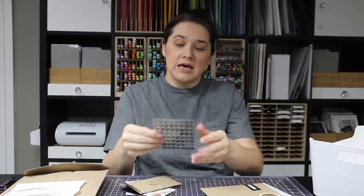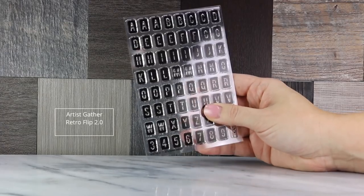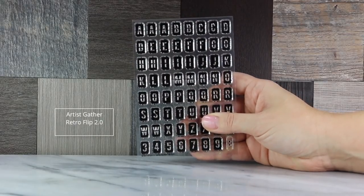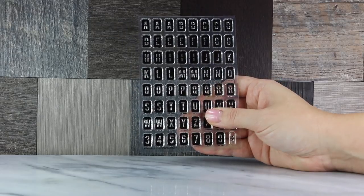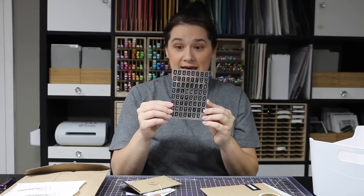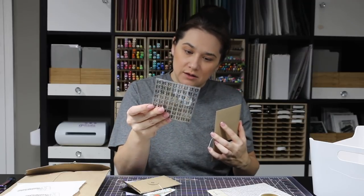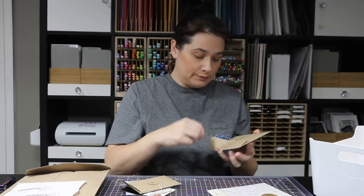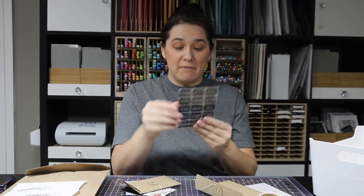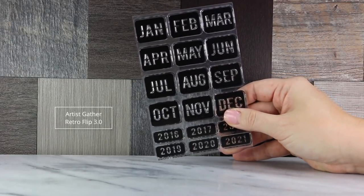There's also a stamp set called Retro Flip 2.0 — it's like an airport flip board or old Apple clock where you can flip letters and numbers. I also got Retro Flip 3.0, which has the months and years.